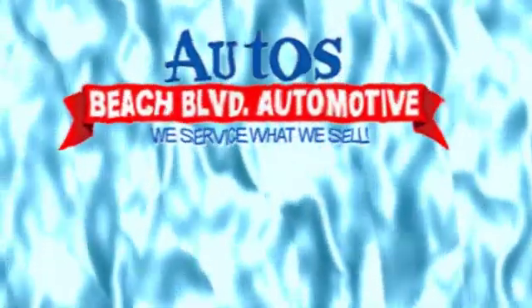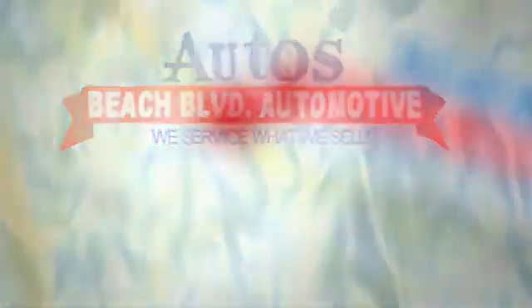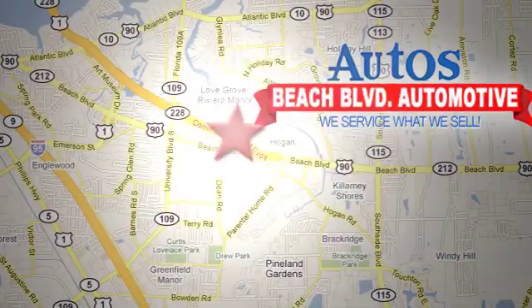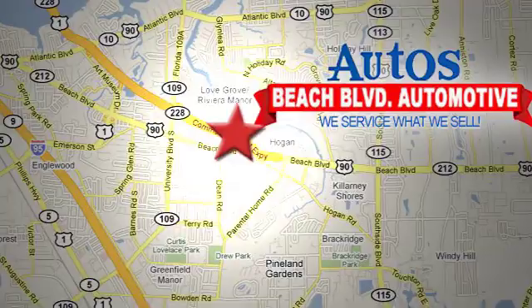Take it for a test drive today. Beach Boulevard Automotive. We're conveniently located at 6833 Beach Boulevard in Jacksonville, Florida. Just minutes off South Side Boulevard.